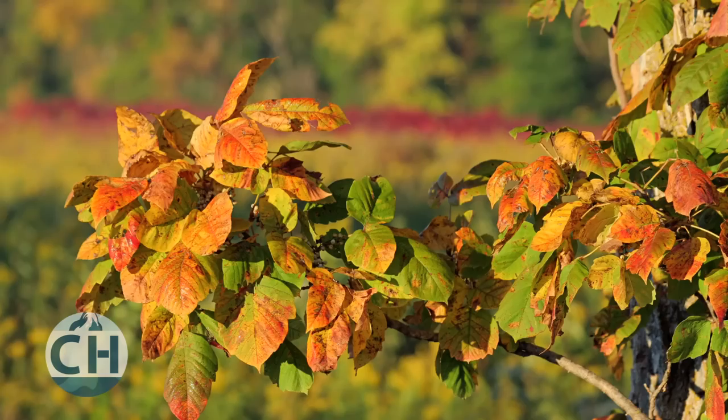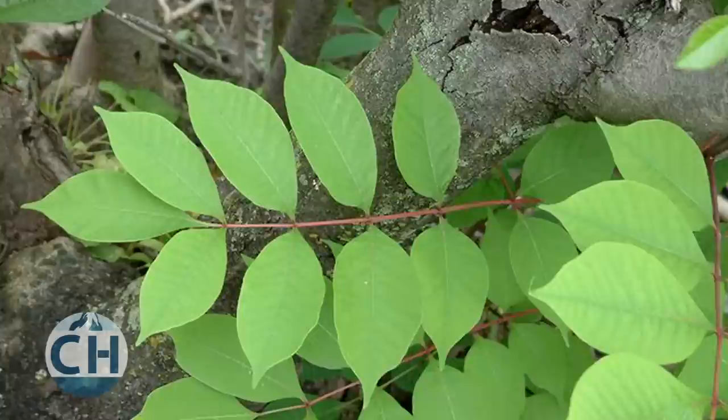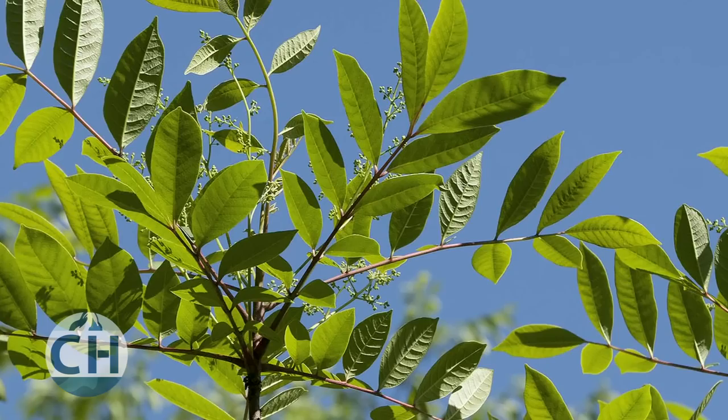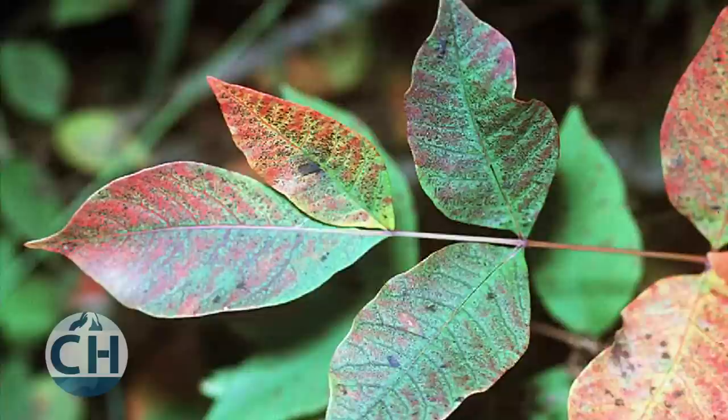The leaves of poison oak and ivy are generally dark green and oily looking, but they can change to orange and red in the autumn. Poison sumac is much less common and is usually found in swampy areas in the form of a small tree or shrub. Its leaves grow in pairs of six to twelve with one single leaf at the end of the stem. The leaves are oval or oblong shape with a fine tip at the end — bright green in the summer and bright red in the fall.